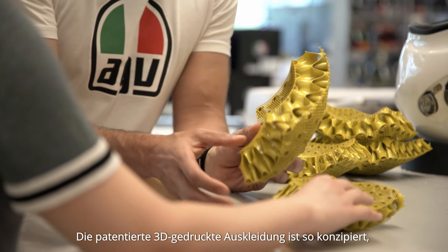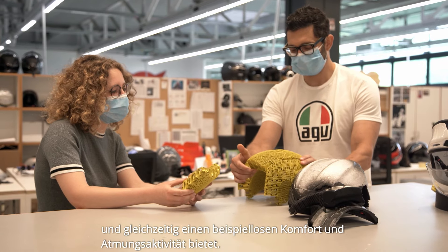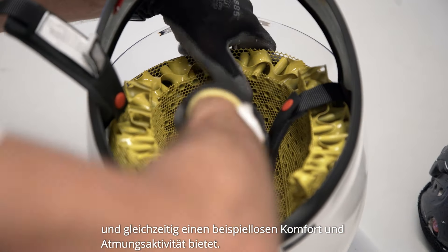Its patented 3D printed liner is engineered to absorb the shock of a crash, providing also unprecedented comfort and breathability.